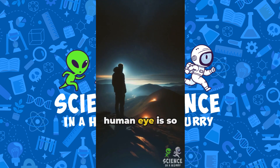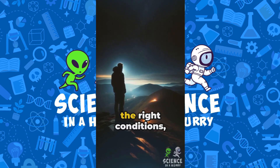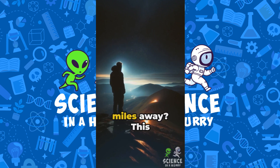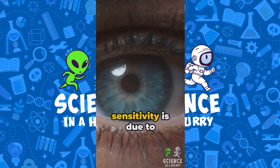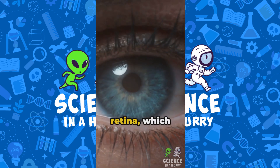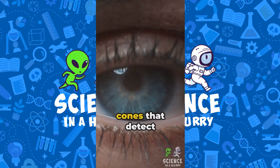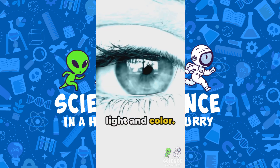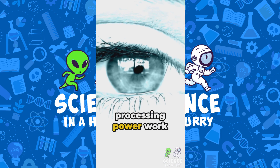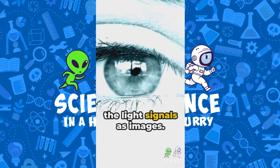Did you know the human eye is so sensitive that, under the right conditions, it can see a candle flame from up to 14 miles away? This incredible sensitivity is due to the eye's ability to focus light onto the retina, which contains rods and cones that detect light and color. The eye's design and the brain's processing power work together to interpret the light signals as images.